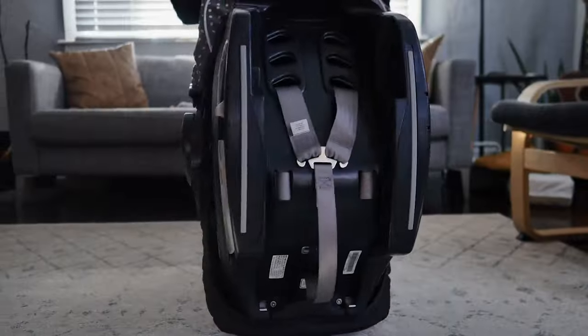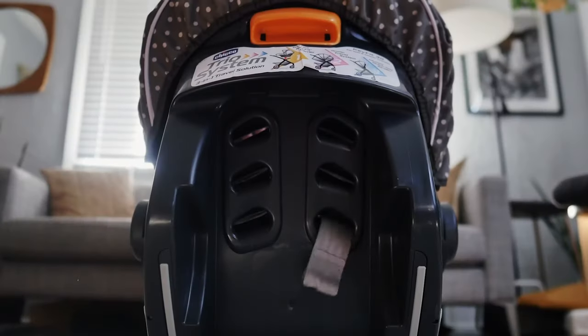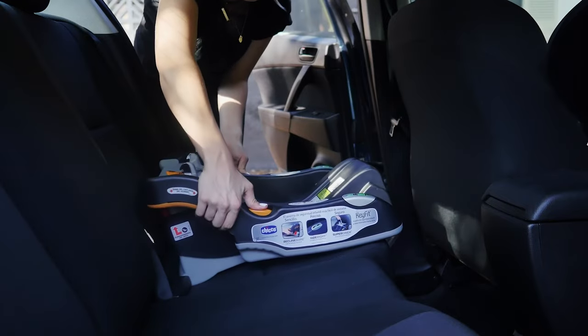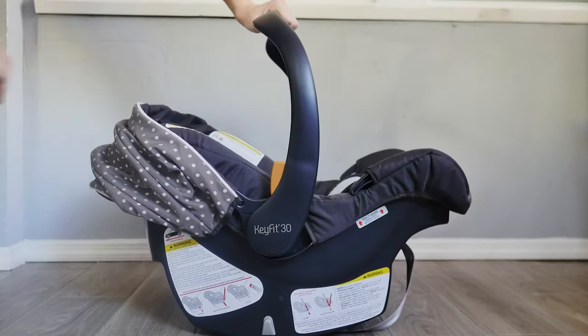Finally, this infant car seat contains maximum core protection, follows the children's growth and development, and offers the utmost comfort and relaxing atmosphere. Thanks to its proportions, it's suitable even for smaller model vehicles. So don't waste your time anymore — select the best rear-facing infant car seat and set off freely on an adventure.